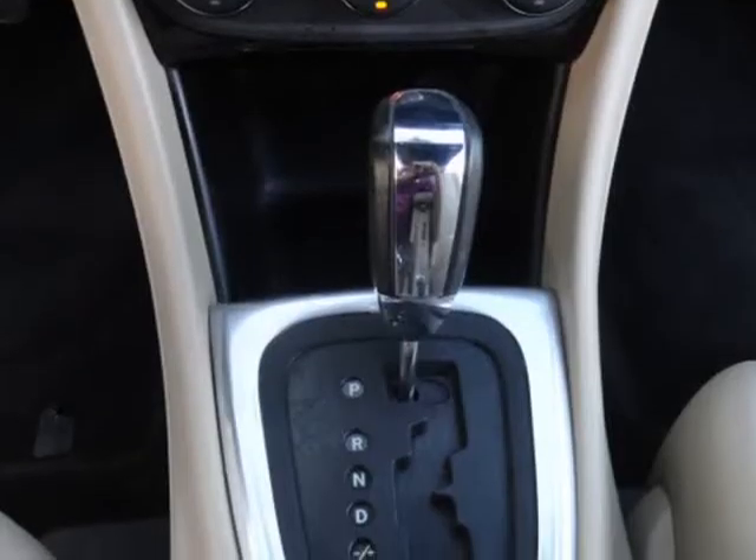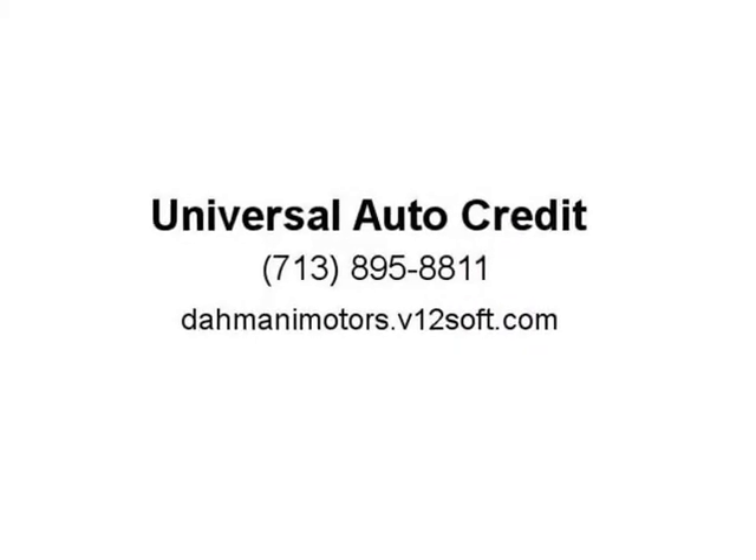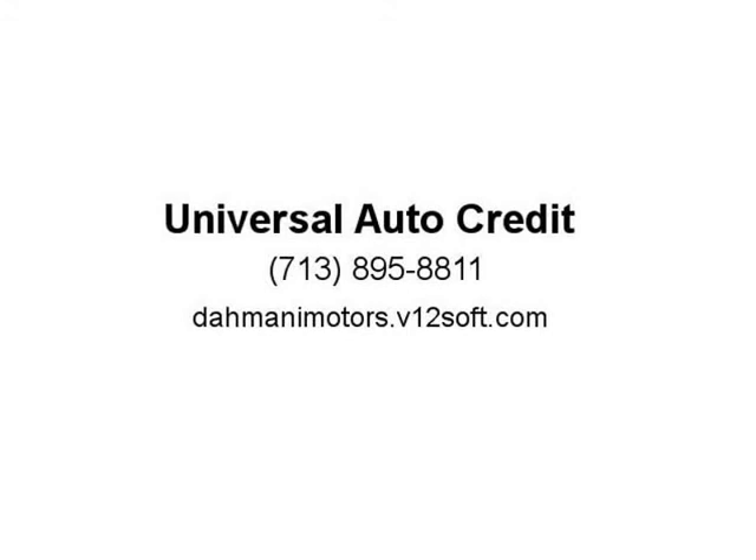We proudly serve Jersey Village, Houston, Cypress, Haiti, Sugar Land, Willowbrook, The Woodlands, Spring, Tombowl, Cypher, Humble, and Texas at large. Conveniently located at Beltway 8 and Highway 290. For more info visit www.dominimotors.com.